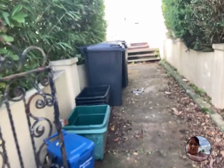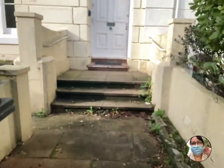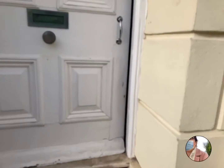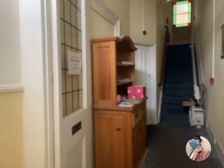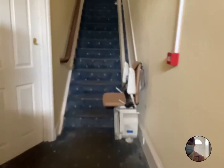I'll take you on through. I do have to put a mask on as I go through the communal area, so bear with me. I've spoken to the landlord about the communal areas and he has said that he will be redecorating.